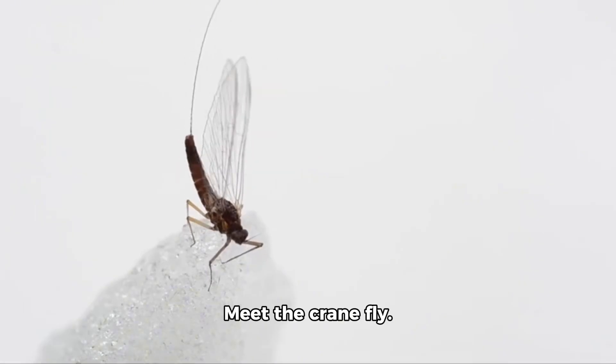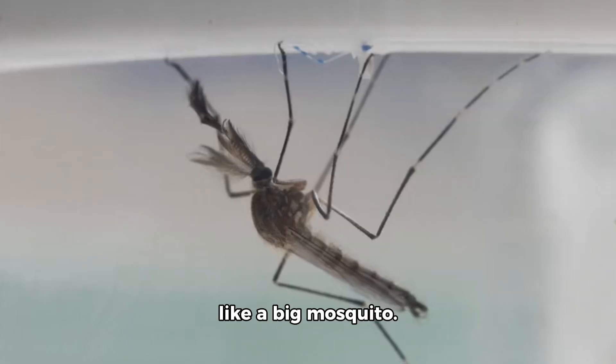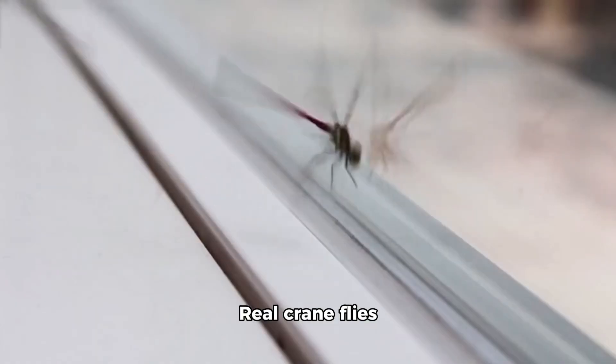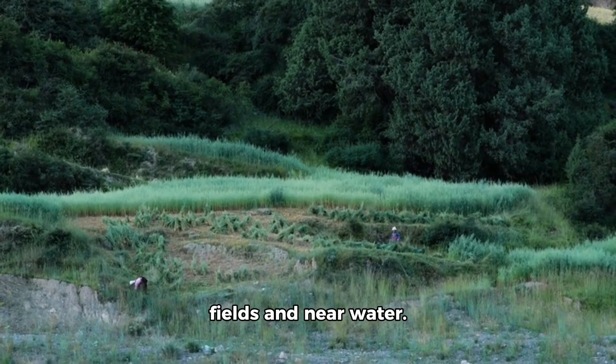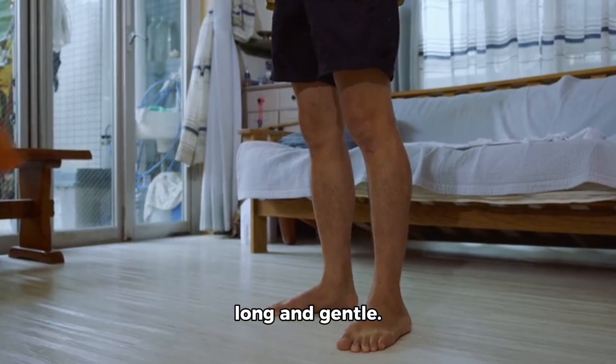Meet the cranefly. This toy cranefly looks like a big mosquito. Real craneflies do not bite. They live in grassy fields and near water. Their legs are very long and gentle.